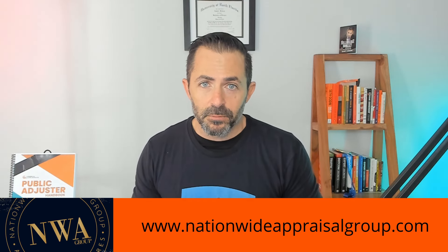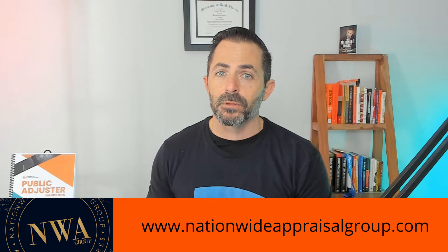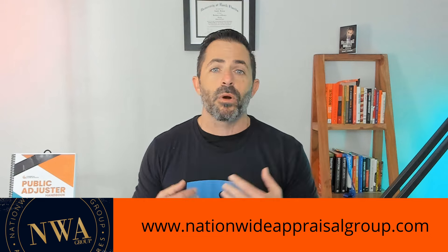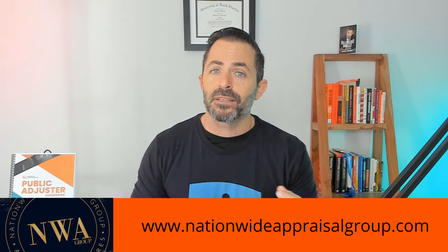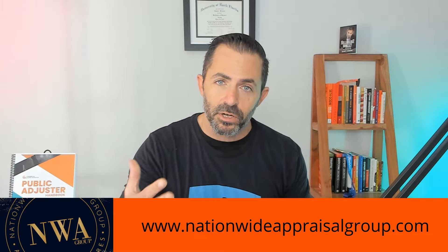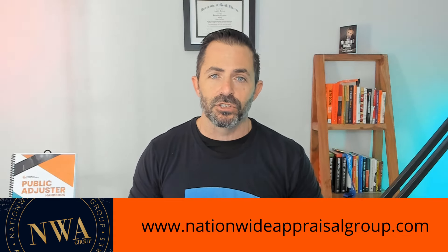It's always tough to find a dependable and quite frankly good appraiser for your claim. You're also always looking to build your umpire list. Whether you're an attorney or a public adjuster, you're going to need Nationwide Appraisal Group. Call Xander at NWA - great guy, really honest, super experienced, and has a great reputation in the industry. If you're looking for somebody to put on your appraisal list as well as your umpire list, call Xander at Nationwide Appraisal Group.